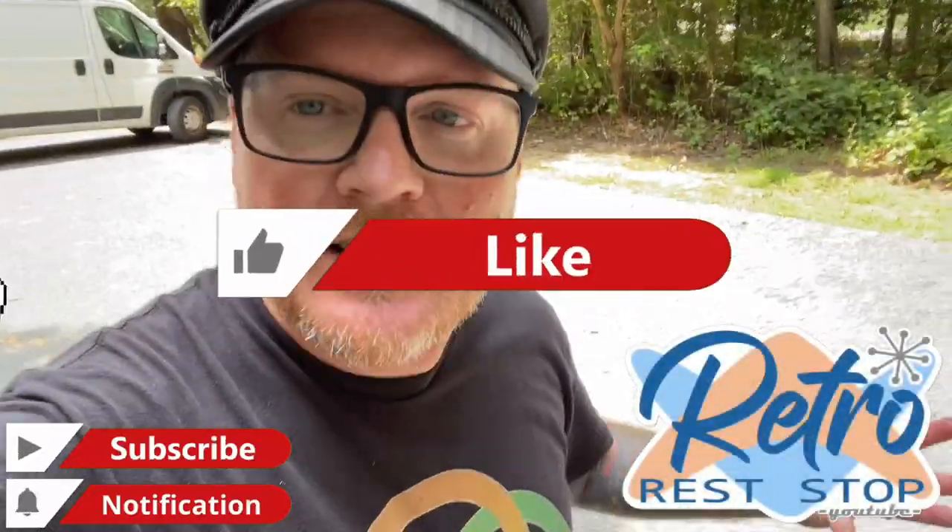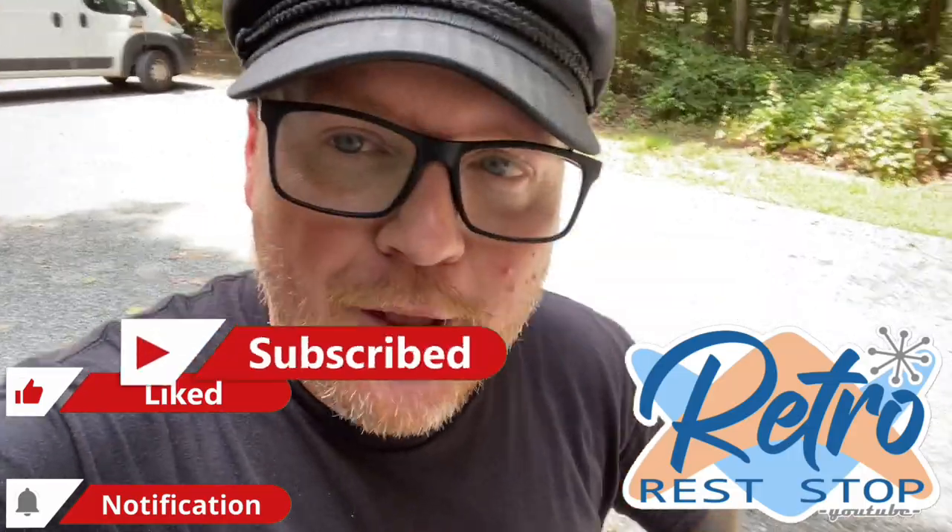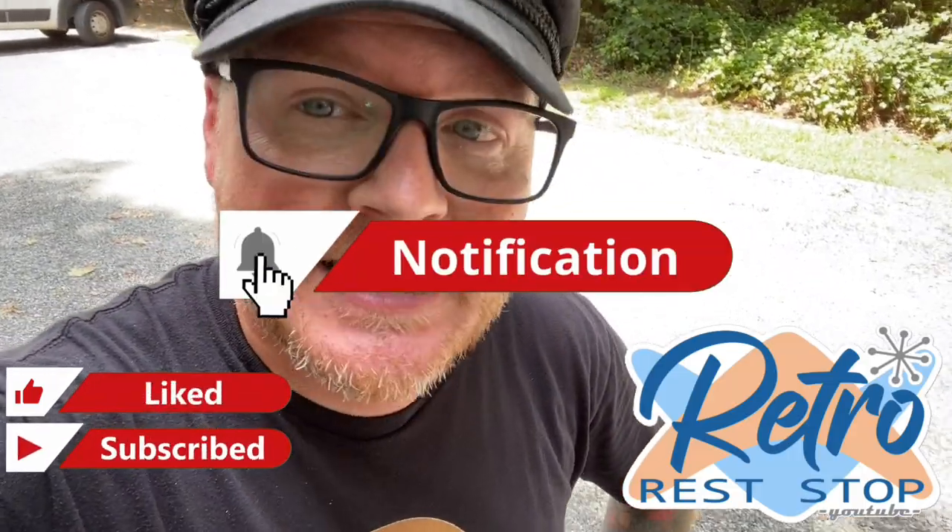Hey everybody, this video brings us right outside of Richmond, Virginia. The reason why we are out here today is to take a look at something pretty interesting — a bit of Civil War history. I don't necessarily consider myself to be a Civil War buff, but I do love learning about the Civil War. In my opinion, this right here is one of the most interesting Civil War battlefields that you can visit.